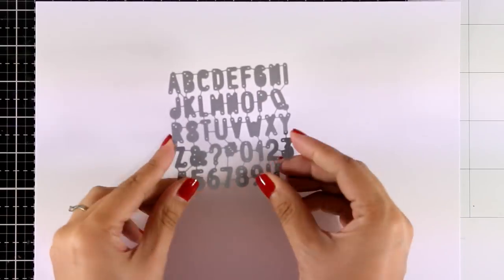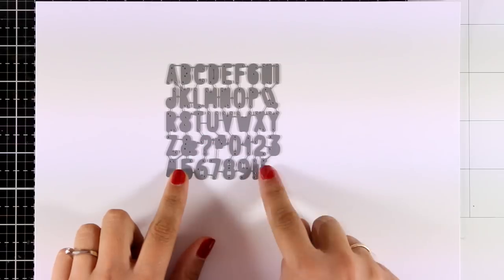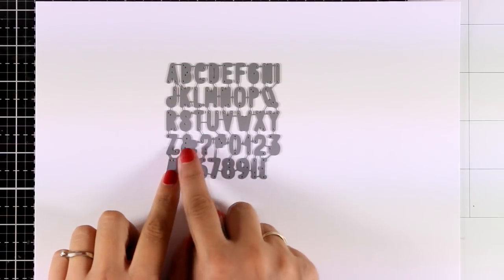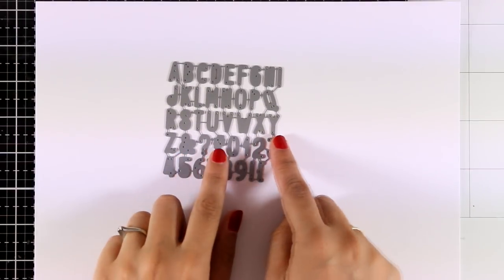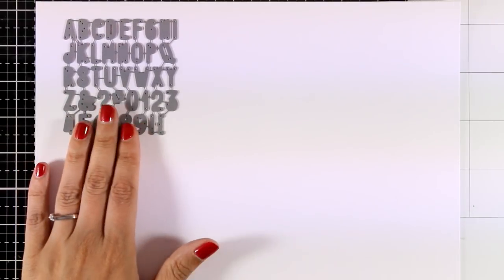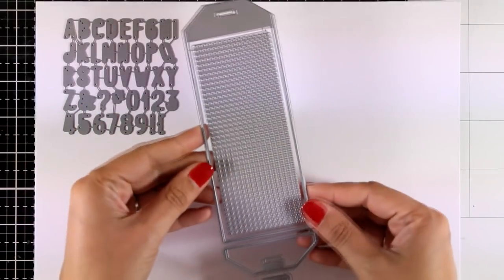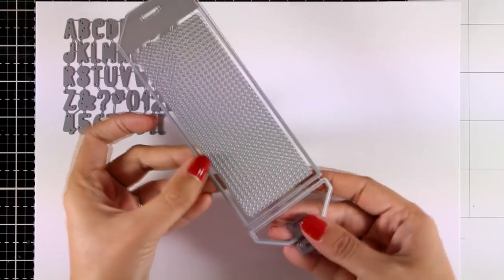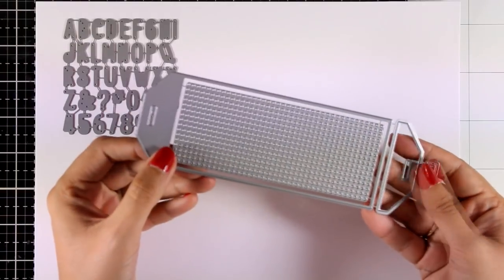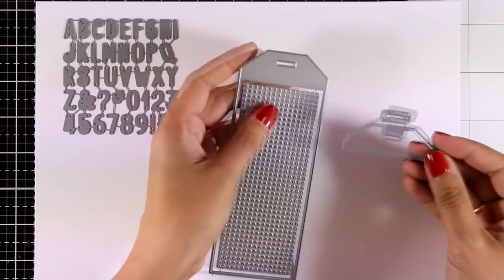Now let's move on to the dies for this month. This is the Birdie Brown Alphabet and Number die set — you get capital letters as well as numbers, a question mark, an ampersand, and many more. Use it to customize your own sentiments. I love the size of it so you can fit quite a lot on a card.